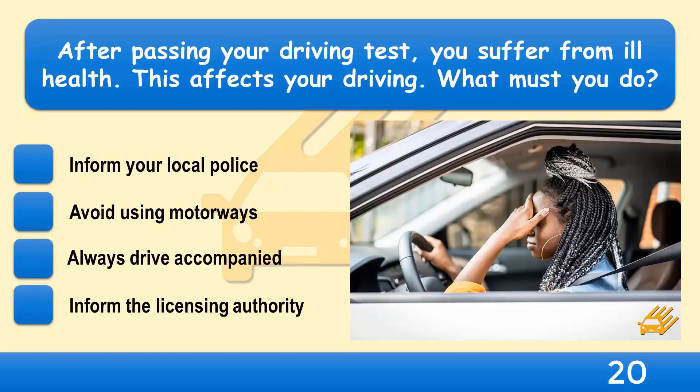After passing your driving test, you suffer from ill health that affects your driving. What must you do? Inform your local police, avoid using motorways, always drive accompanied, or inform the licensing authority?